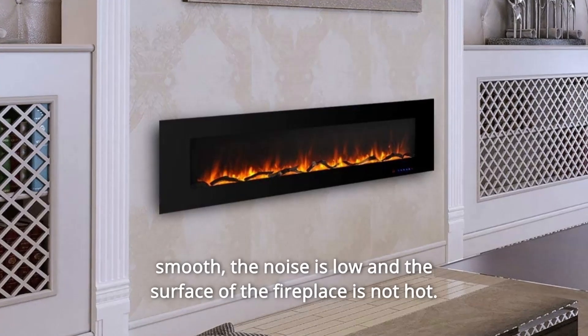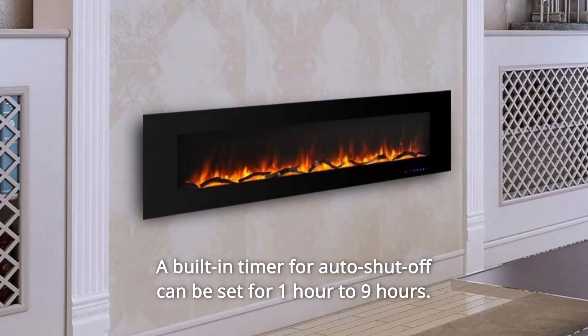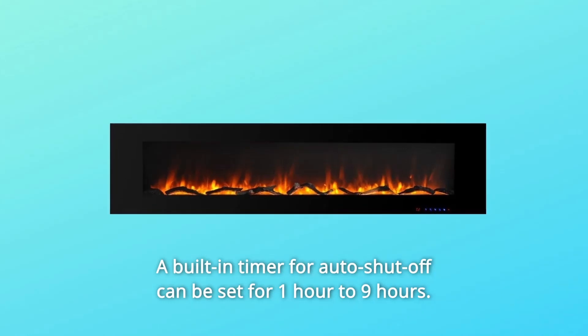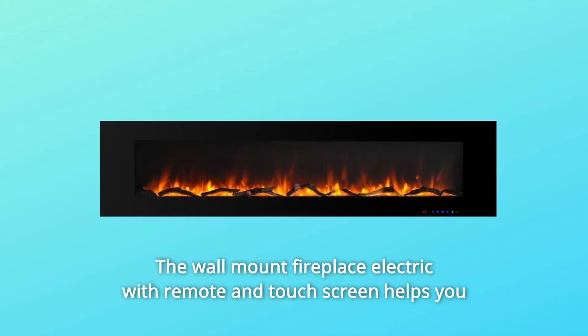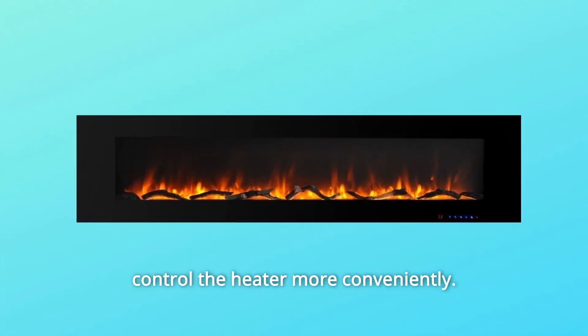The motion of the fan is very smooth, the noise is low, and the surface of the fireplace is not hot. A built-in timer for auto shutoff can be set for 1 hour to 9 hours. The wall-mounted electric fireplace with remote and touchscreen helps you control the heater more conveniently.